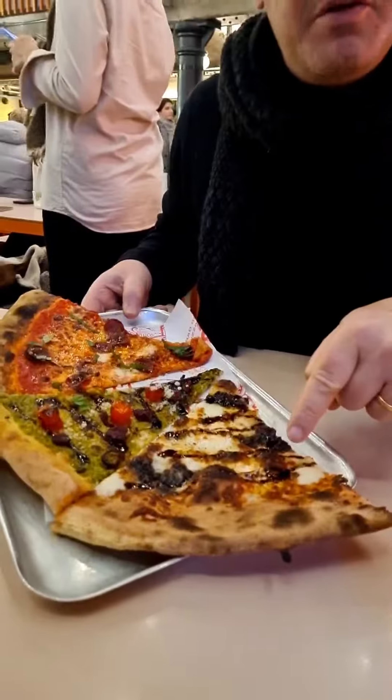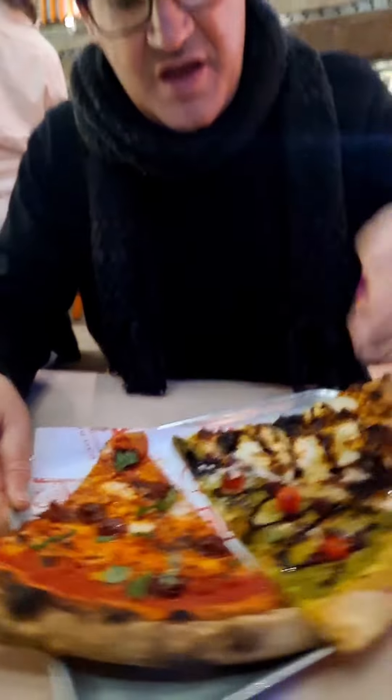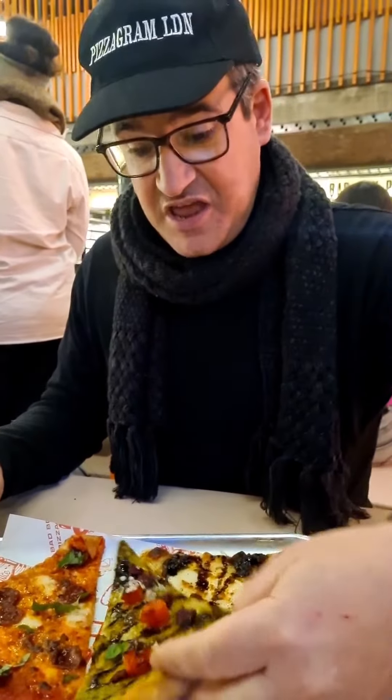We've got three pizzas. One is called the crusty old goat's cheese, mozzarella, caramelised onion and balsamic. That's the pepperoni. And this is what we're here for — the Sproutmas Tree: Brussels sprouts, pesto, cherry tomatoes, cranberry and cheese.